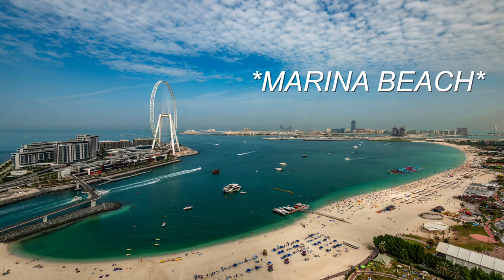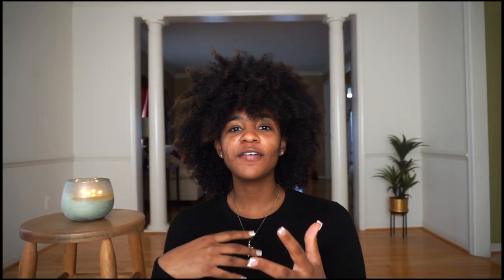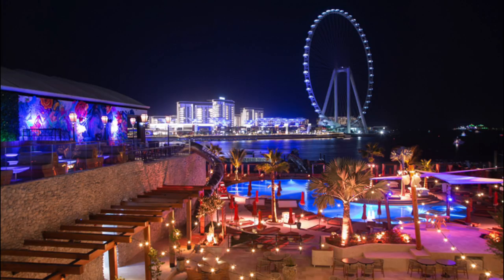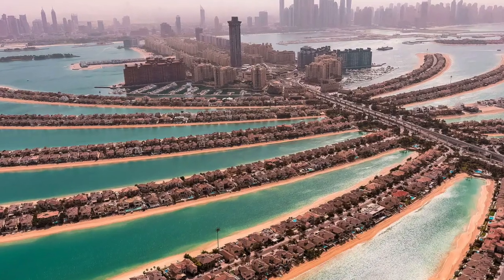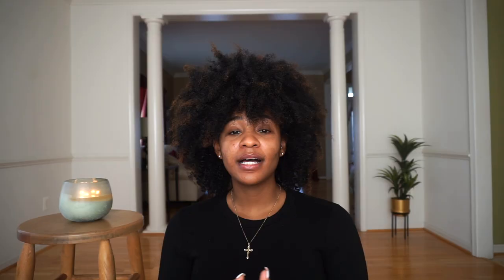Then you have Jumeirah Beach and the marina, which I'll pair together because they're kind of next to each other. Here you'll find the walk, which is a long pathway full of shops and restaurants. You have the actual Jumeirah Beach, lots of hotels, the Dubai marina mall, and a lot of water activities. Then you have the Palm, which is that beautiful palm-shaped neighborhood with lots of houses you can rent, residential homes, and Atlantis is located out there. It's a beautiful area kind of off to the side of the rest of Dubai.